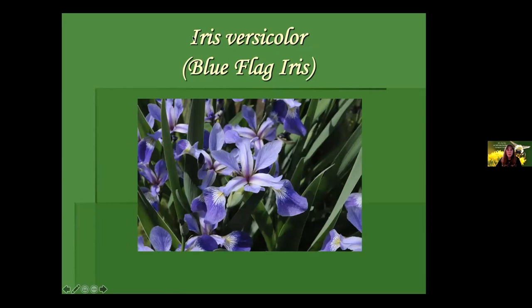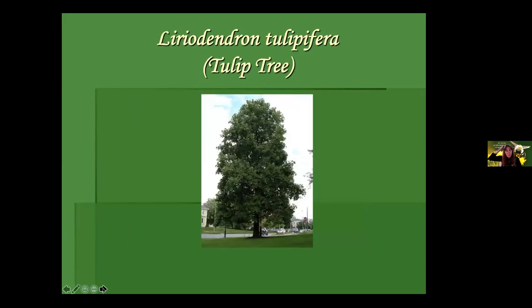Rhus aromatica, fragrant sumac — don't be afraid of our sumacs if you've got the room. Some are more aggressive runners than others. This one is an early bloomer for bees; other sumacs bloom later. The Grow Low selection is supposed to have male and female parts but this is typically a dioecious plant. For the straight species we're looking for males and females. The inflorescence on fragrant sumac is very different from the normal smooth sumacs we usually see.